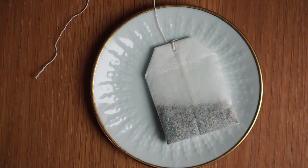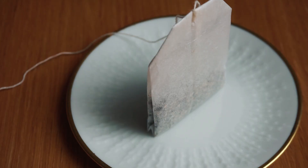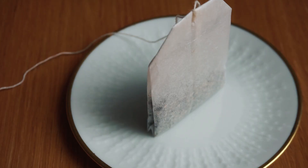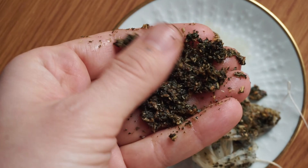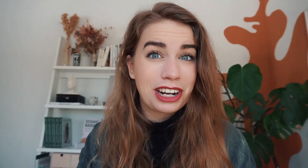I reuse tea bags all the time because I don't like my tea that strong. Fun fact though: the majority of tea bags actually contain plastic because they're made of polyester, so many tea bags aren't the best way to brew tea. Using a tea infuser with loose tea is far more sustainable. But if you do have a tea bag, use it more than once instead of just tossing it. And once you're done, cut open the bag and use the tea grounds in your compost to fertilize your plants instead of throwing them in the bin.